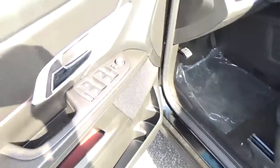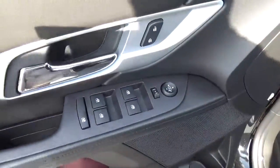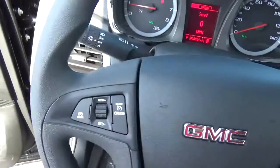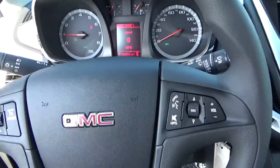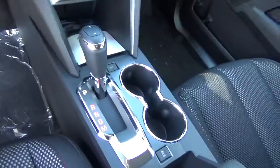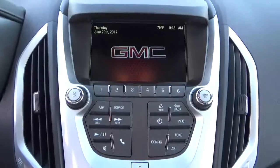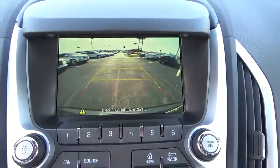Power windows, door locks and mirrors, cruise control, steering wheel audio controls, backup camera.